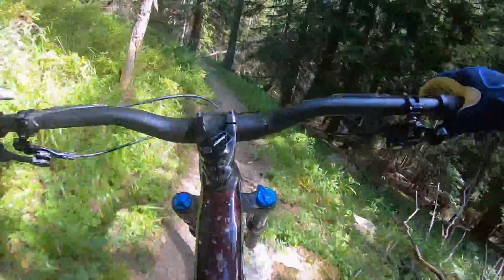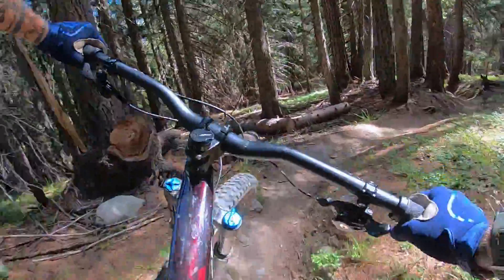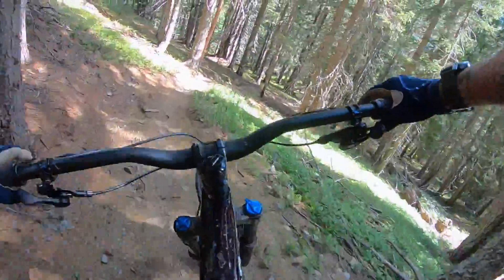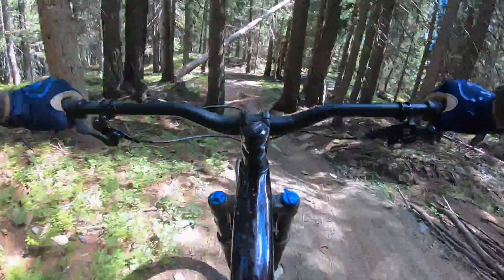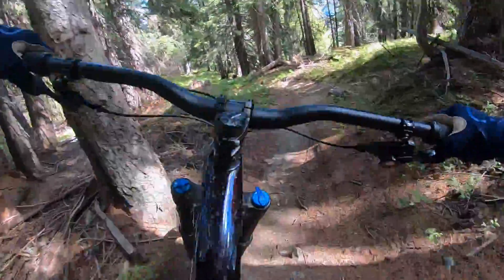At the same time it's got a nice steep seat tube angle, it feels comfortable to climb on, it feels really light for its size and capability, and all jokes aside, it really does feel like you're pedaling a downhill bike pretty comfortably. Which is fantastic because there are cool tracks you might want to ride a downhill bike on with no lift and no way to drive a van there — so you take this and you're set.